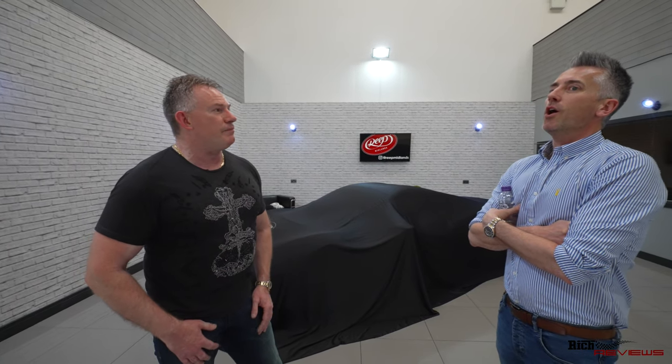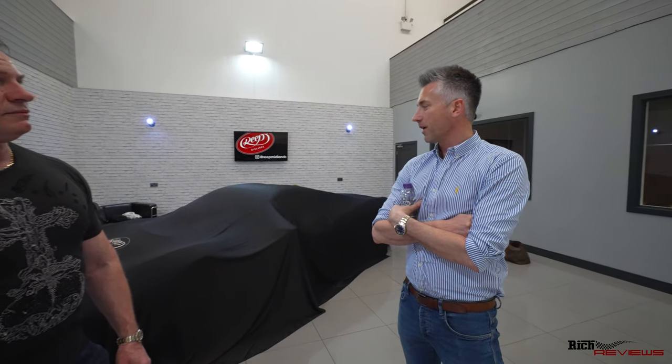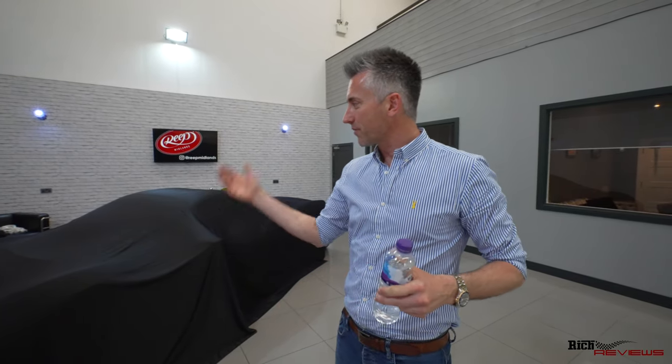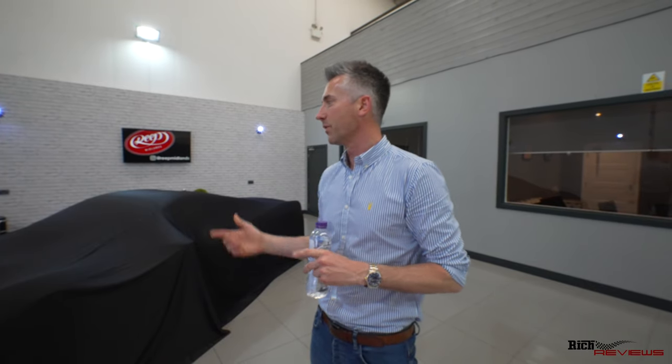Well, going back many years ago, my career started as a panel beater, painter. That was my way into the motor trade. I kind of quickly sped through the hands-on side of working on cars, got an understanding of paint, how it all works, how cars work.